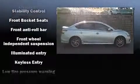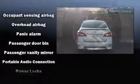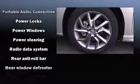Nissan prioritized fit and finish, as evidenced by one-touch window functionality, variably intermittent wipers, an outside temperature display, front fog lights, and power windows.